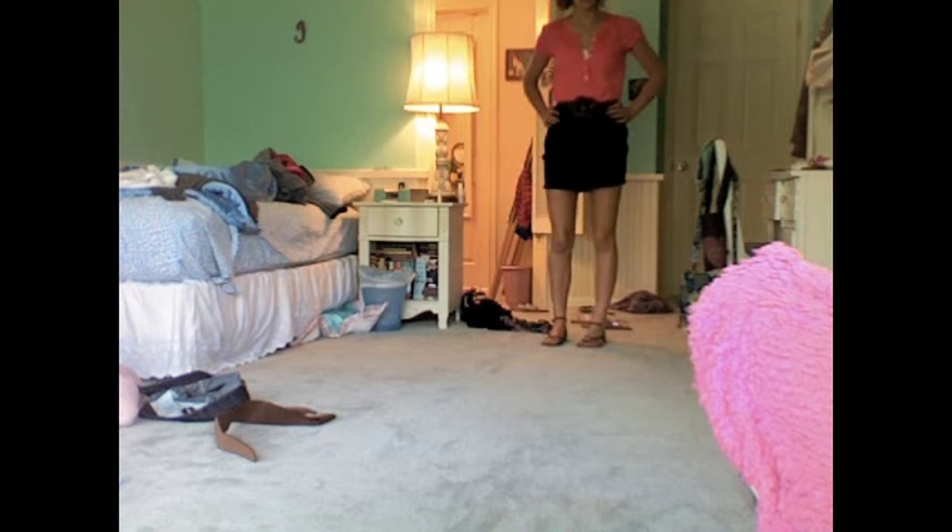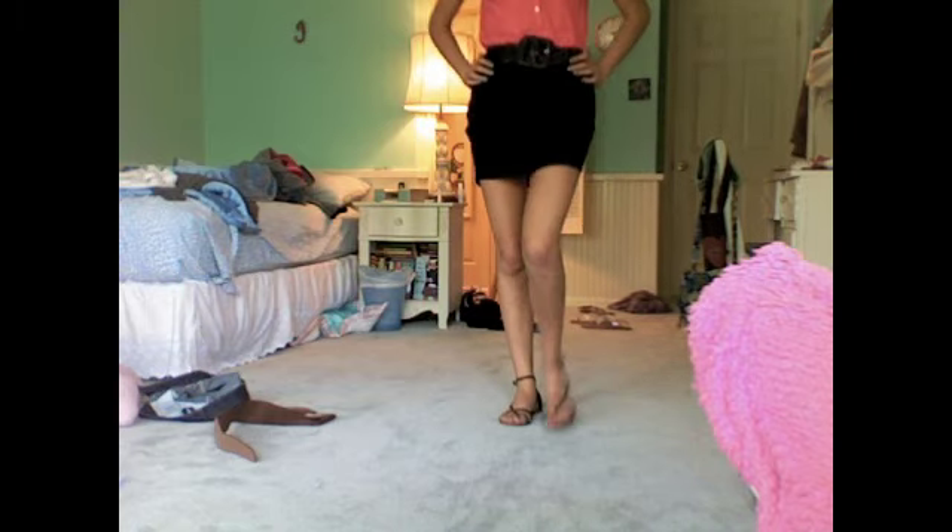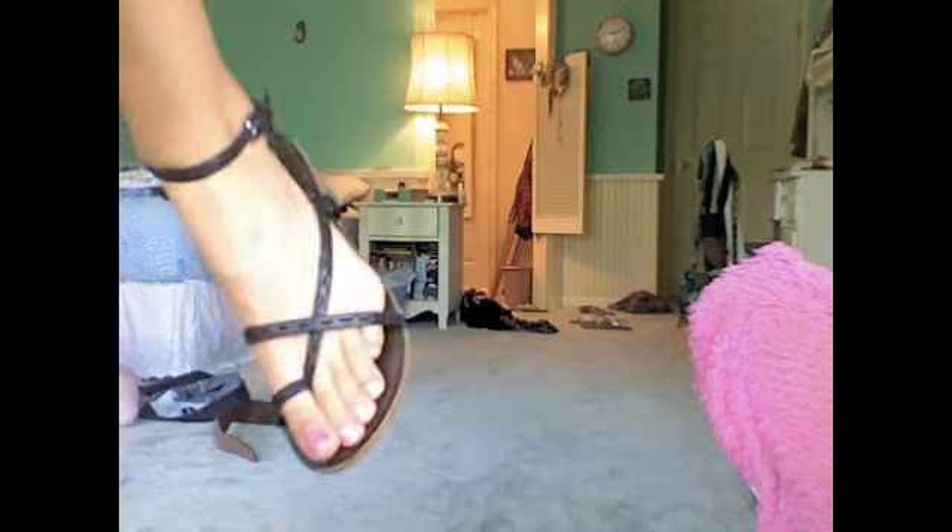These shoes are from American Eagle and my friend calls them Jesus shoes. That's it — thanks for watching, hope you guys enjoyed, bye!